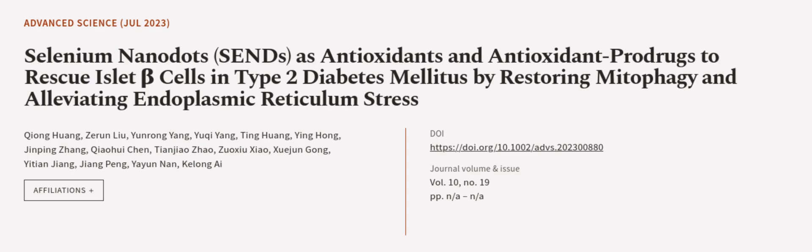This article was authored by Chiong Wang, Zeruan Liu, Yunrong Yang, and others. WeAreArticle.tv, links in the description below.